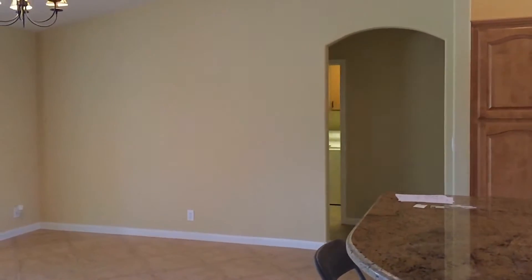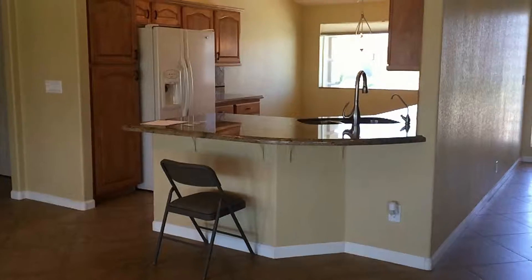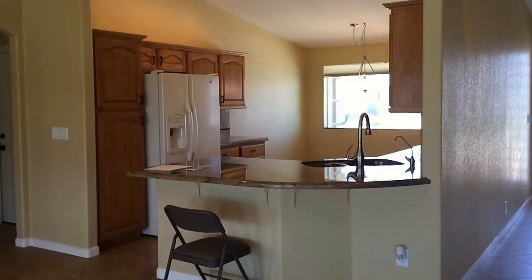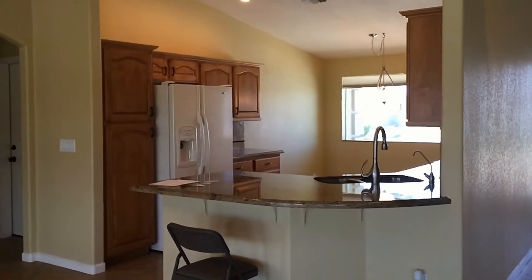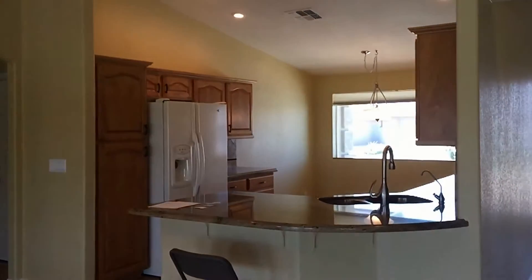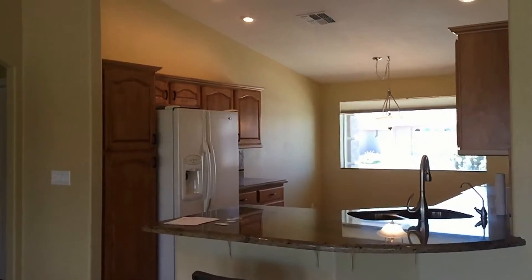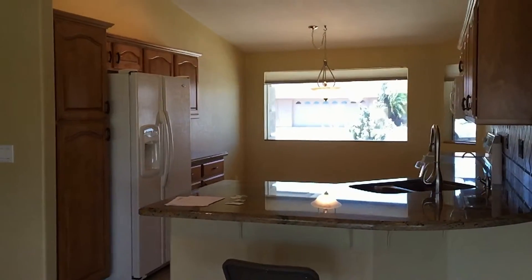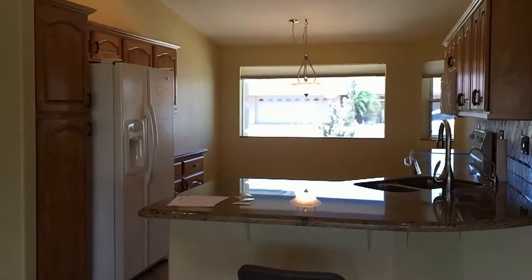That archway there goes to the garage to the right, laundry room straight ahead, and master bedroom to the left. Beautiful kitchen with upgraded cabinets, very nice granite countertops — I took lots of pictures of that as well. Vaulted ceiling over the kitchen area, and some pull-out drawers in the bottom parts of the cabinets.